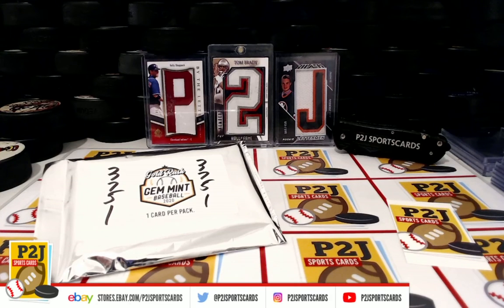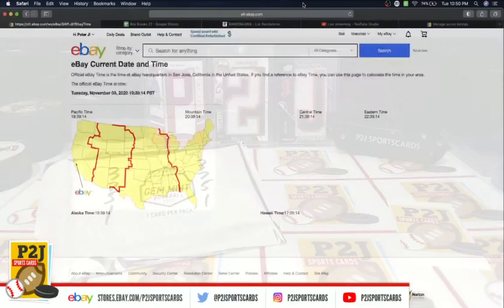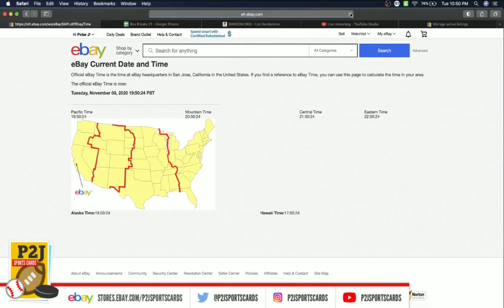Let's go ahead and check out the current date and time according to eBay. It is Tuesday, November 3rd, 2020. It's 10:50 p.m. Eastern Time, 9:50 p.m. Central Time, and 7:50 p.m. Pacific Time.